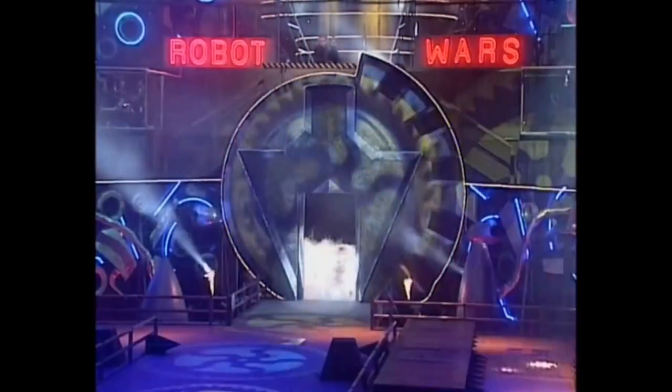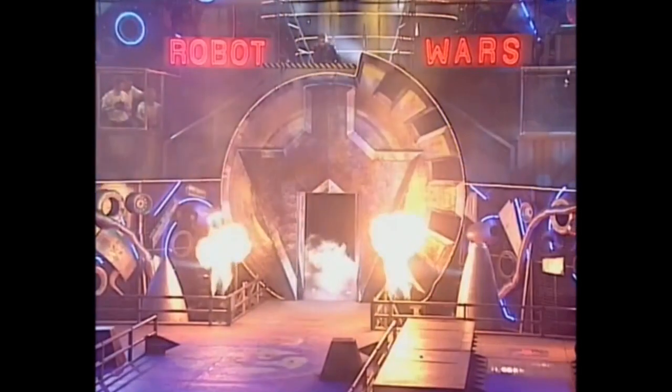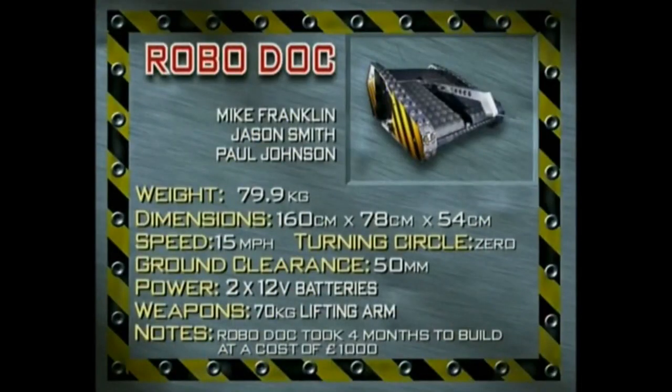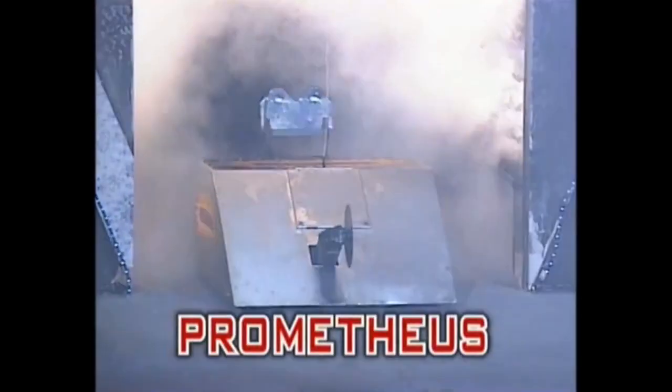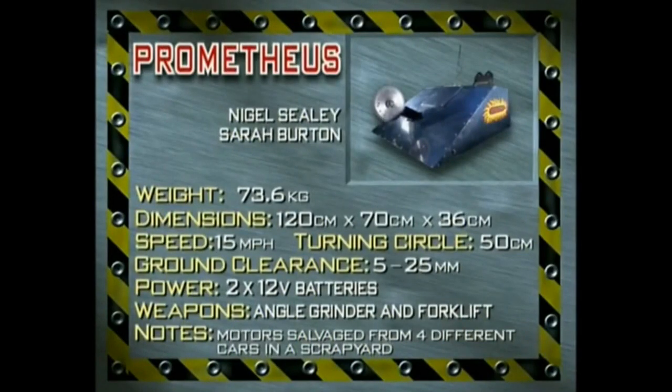First, from Hornchurch in Essex, King Buxton — low and flat, the second fastest in the heat at up to 80 miles an hour. It has four-wheel drive, can flip upside down and still run effectively, protected by a three-millimetre thick aluminium shell. The movable titanium spikes look dangerous for the joust to come. From Ruston in Northamptonshire, RoboDoc — looks like a World War I tank. The tracks have embedded spikes, helping it to climb 600-millimetre high obstacles. The lifting arm can hoist 70 kilos, the front-mounted knife can cleave and chop. It cost £1,000 and took four months to build. From Beverly in Yorkshire, Prometheus — the chrome-effect aluminium has a mirror finish; Matilda can admire herself in it. Prometheus has an angle grinder at the front, a forklift at the rear. The motors come from the cooling fans out of scrapped cars. Six months of work went into this from Nigel Seeley and Sarah Burton.